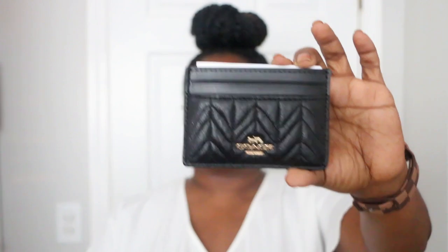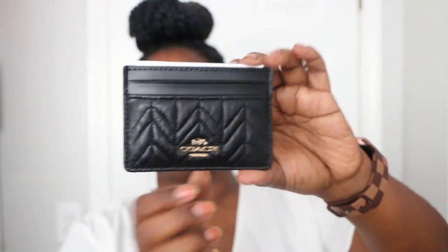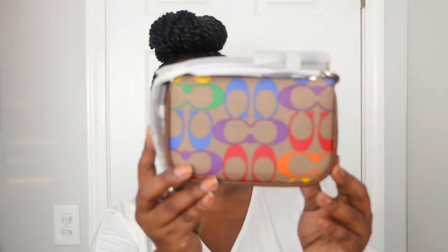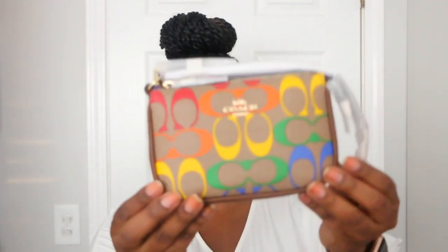Next I have this card holder in a quilted pattern with gold hardware. I bought this from the boutique.